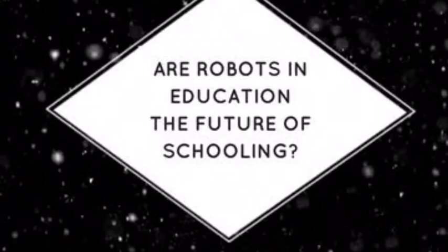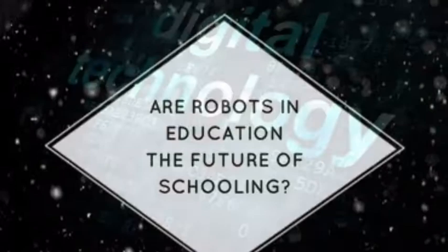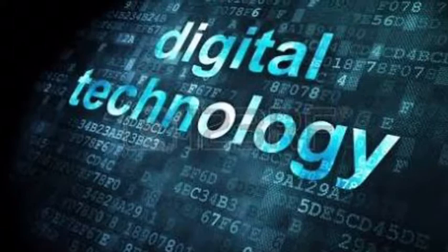At the beginning of the year, we received an innovation grant from the PNC for Robotics. This was an exciting opportunity that has had amazing results for our Digital Technologies program at Eatons Hill. As we began this year with the introduction of the Australian Digital Technologies curriculum, this grant could not have come at a better time.